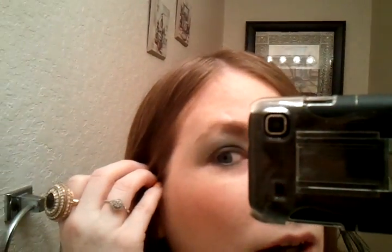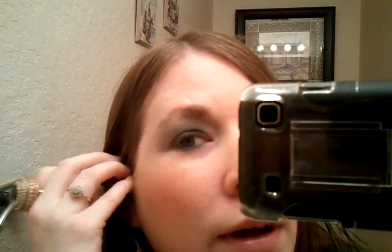My green eyeshadow had no shimmer and I wanted something that had shimmer to bring out the green. So I put on the hip and then I added the green because it wasn't shimmering, and that's what I came out with.